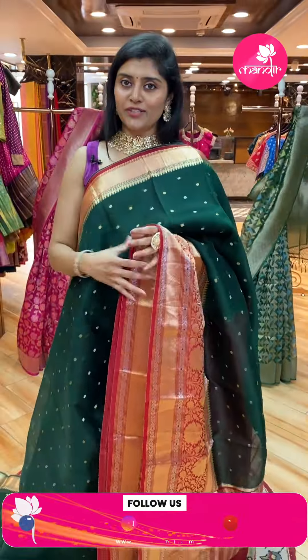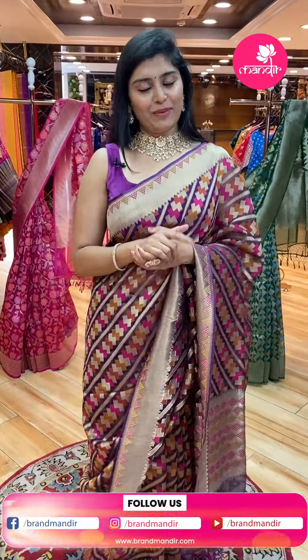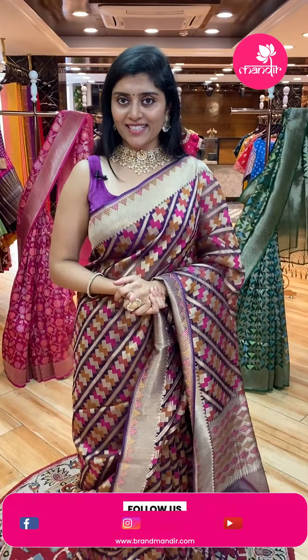We have nice cash on delivery options all over Hyderabad — a very pretty, hassle-free process. Let's see another sari.